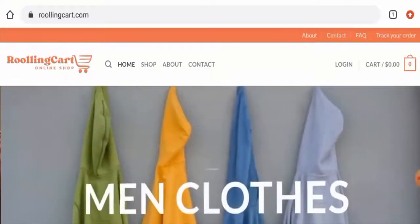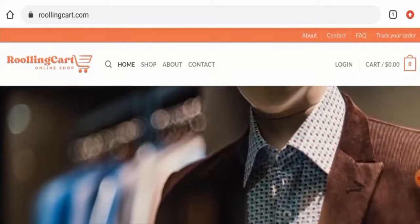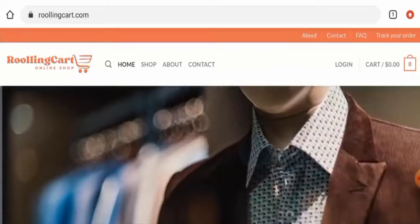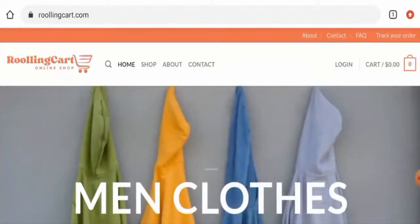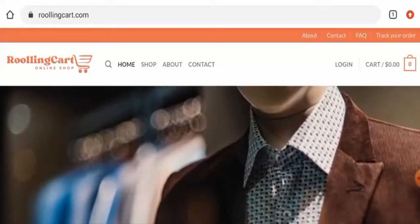Hello guys, welcome to today's video. Do you want to know about Rolling Card reviews? We are going to provide you with an unbiased review. If you would like to buy any product from this site, or if you have already experienced fraud, not received the product, or received a damaged product, please watch this video till the end to find out how to get your money back. People from the United States are very interested to know about this site.